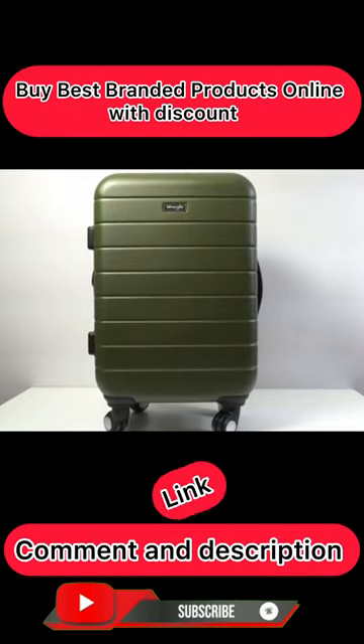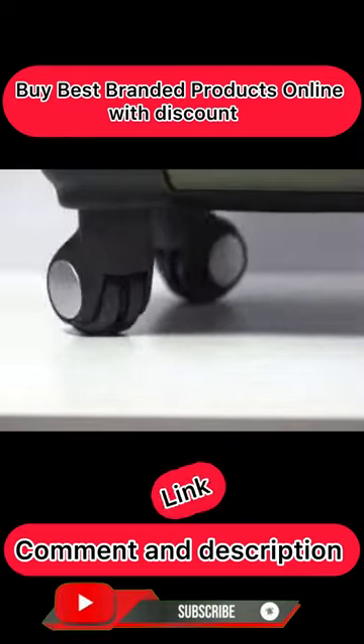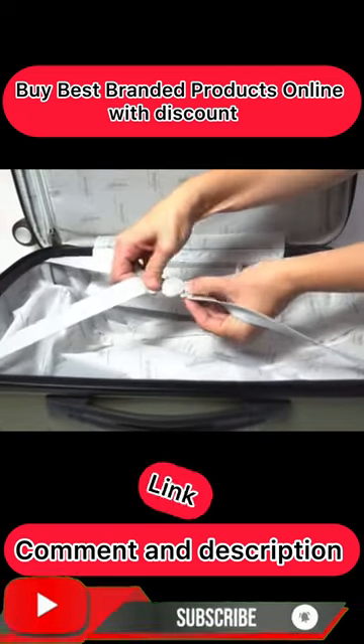Expandable hard shell rolling carry-on. Enjoy effortless movement with its easy glide wheels that offer 360 degree mobility. It has a fully lined interior with an accessory pocket and other pockets, as well as straps to hold your contents in place.